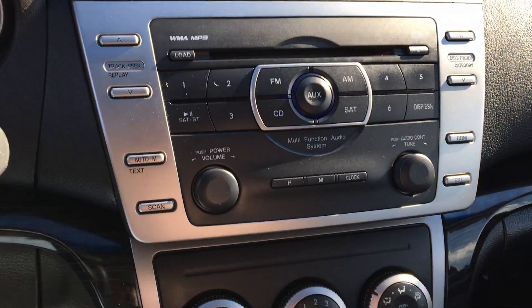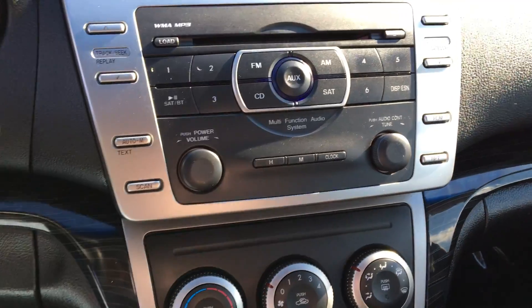You have an auxiliary port and a CD player with your AM FM radio, and a nice spacious backseat for the little ones if you have them.